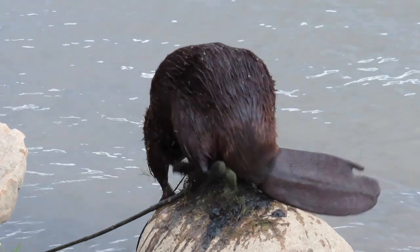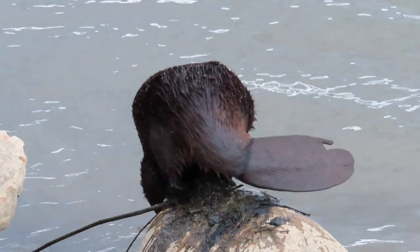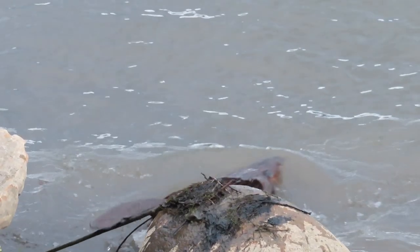In slow motion, you can see that she leaves quite a large splash of her urine and castoreum to communicate to the next beaver that comes along.